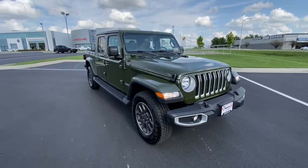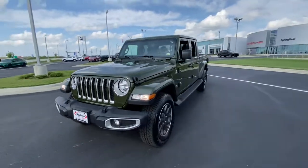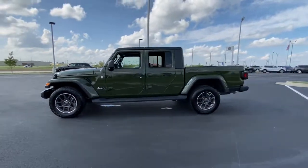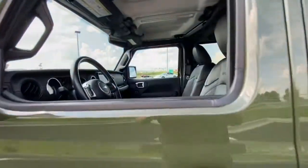Take a moment to check out the 2021 Jeep Gladiator. With less than 25,000 miles on the odometer, this vehicle stands out from the rest. Here's an off-roader's dream come true, the Gladiator.